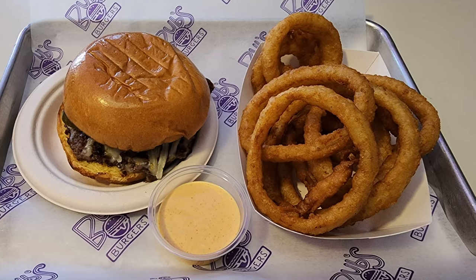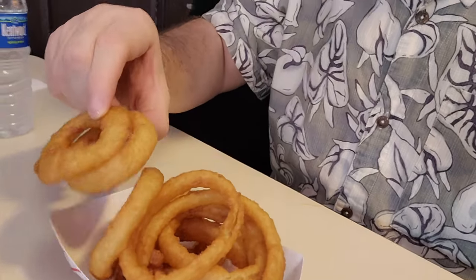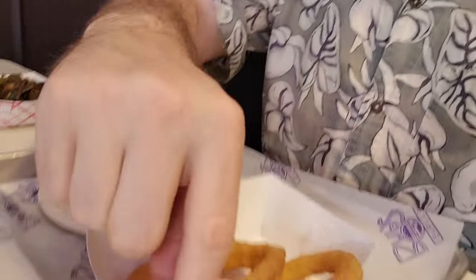My dining companion got a burger with onion rings, so I decided to sneak a little taste of these delicious-looking onion rings. They are fried very nicely — good batter on the outside and the onions have a nice sweet flavor. A whole onion slid out of the batter on one of them. These are pretty solid onion rings. I could use a little more spice in the batter; I've had better and I've had worse. But overall I would certainly not object to eating them again, and they're a quite good side to order here.